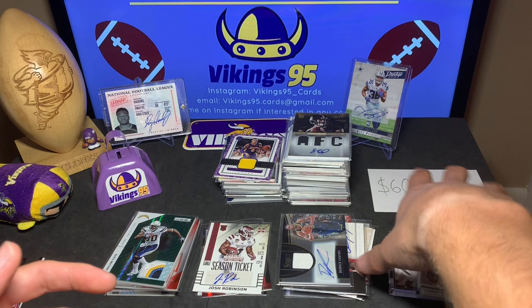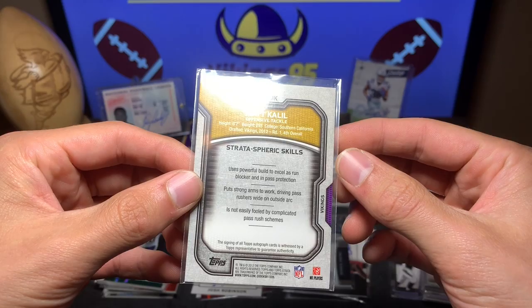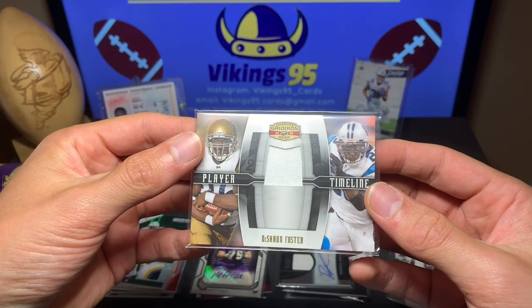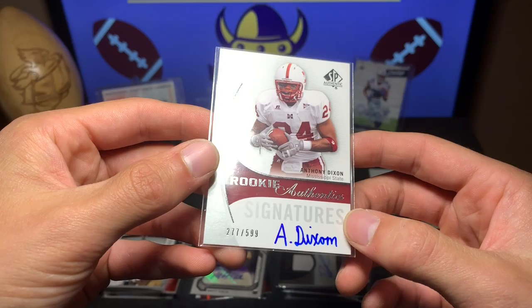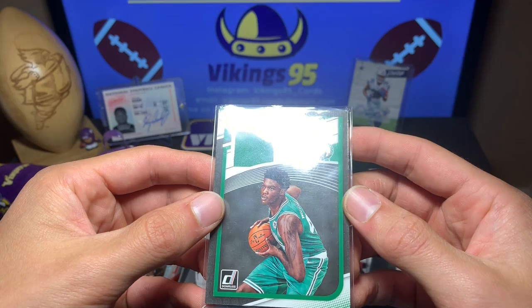Next up: Matt Kalil rookie auto from Strata — a high-end brand. He was awesome for the Vikes, played for the Lions for a bit too. Defensive tackle Matt Kalil rookie auto. Then a dual jersey auto of Deshaun Foster from Gridiron Gear 2008, numbered out of 250. And a Rookie Authentics Anthony Dixon from Mississippi State, on-card auto out of 599 — nice auto, not too shabby.